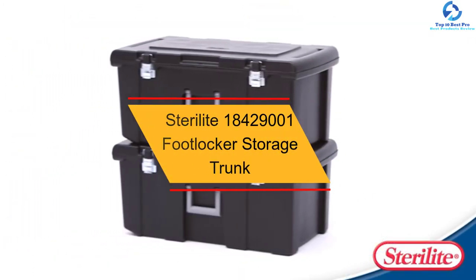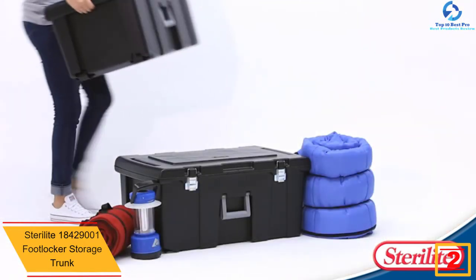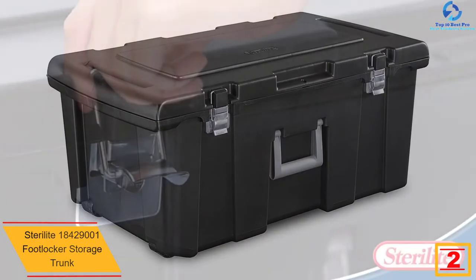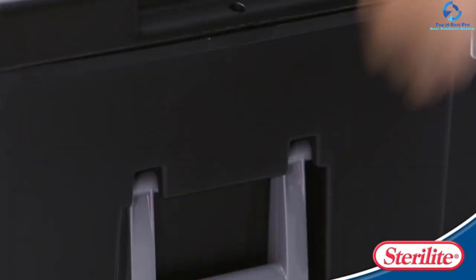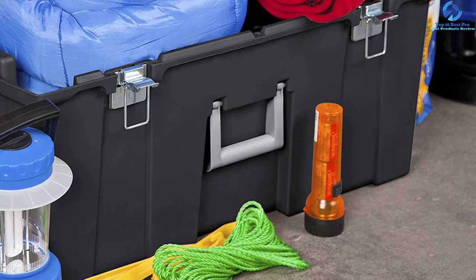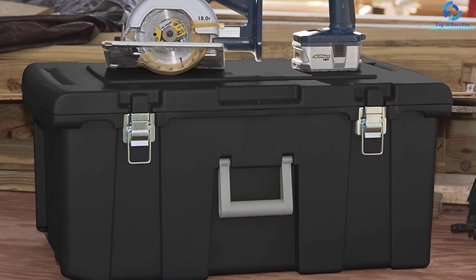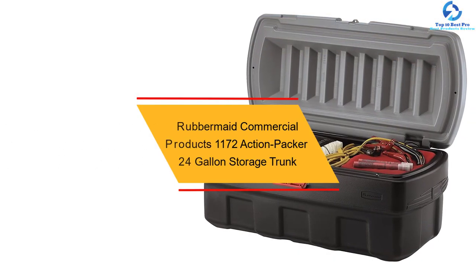At number two, we have the Sterilite 18429000 Footlocker Storage Trunk. This footlocker provides enough space for bulky loads and is widely used to store dorm items, camping, and sporting gear. It features a robust plastic construction for durability, and a large, comfortable handle that folds down when not in use. It includes smooth rolling wheels for easy movement of heavy loads, and is waterproof for all-weather use. It also has robust latches and metal hinges for durability, and can be locked with a standard padlock for added security.